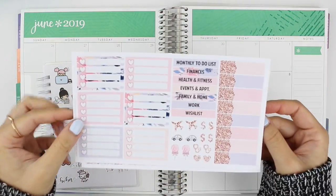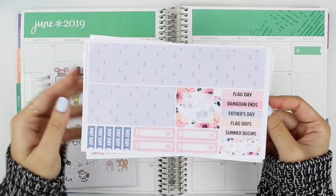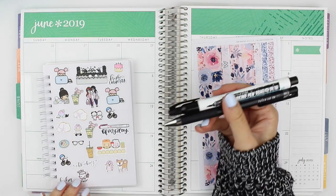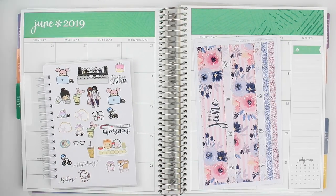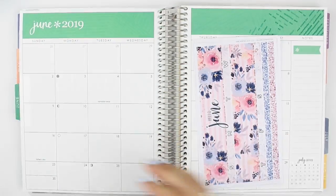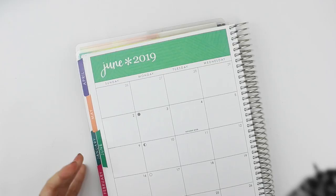Hi everyone, welcome back to my channel. I have my June monthly highlights to share with you today and I'm using this gorgeous kit by Hello Petite Paper. I've also pulled out some washi with rose gold foil that would match with the colors in this kit, and let's just get started.